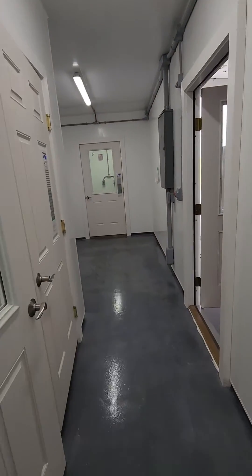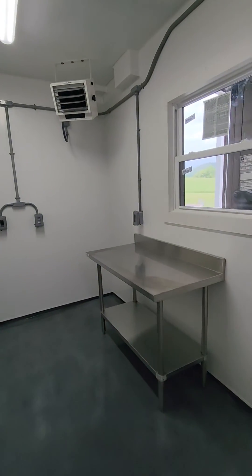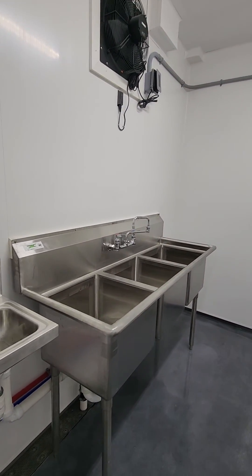The room in the back is for making ice cream, and just a little room with a secondary heater and some sinks. It's a neat little setup.